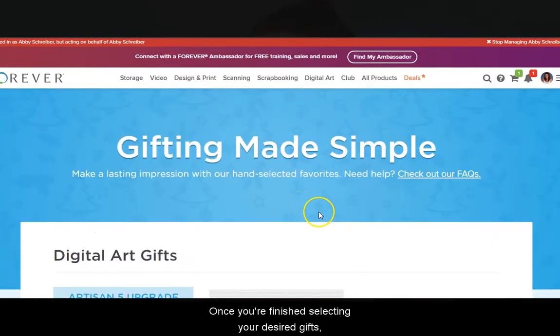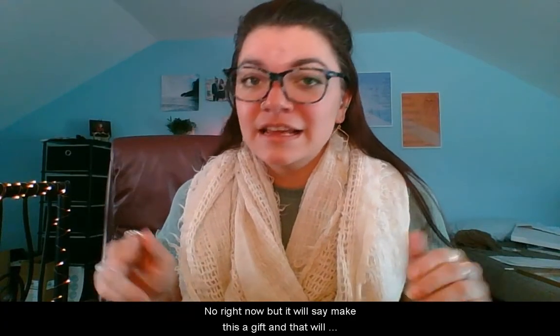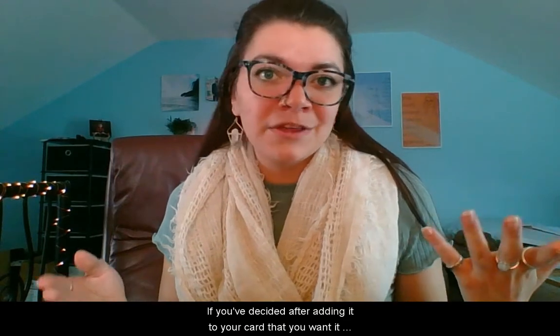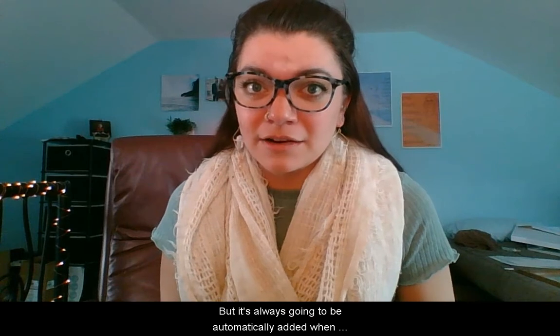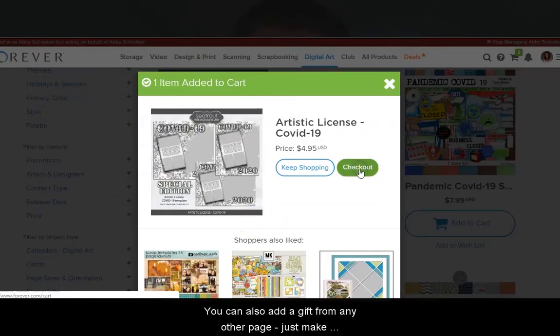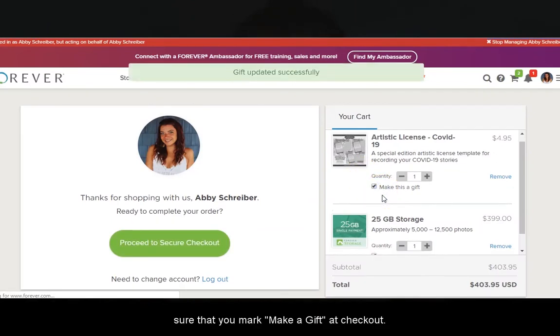Once you're finished selecting your desired gifts, click on the shopping cart in the upper right corner. Note that it will say 'Make this a gift' and that will be automatically selected. If you've decided after adding it to your cart that you want it for yourself, you can uncheck that, but it's always going to be automatically added when making a gift from the gift guide page. You can also add a gift from any other page — just make sure that you mark 'Make a gift' at checkout.